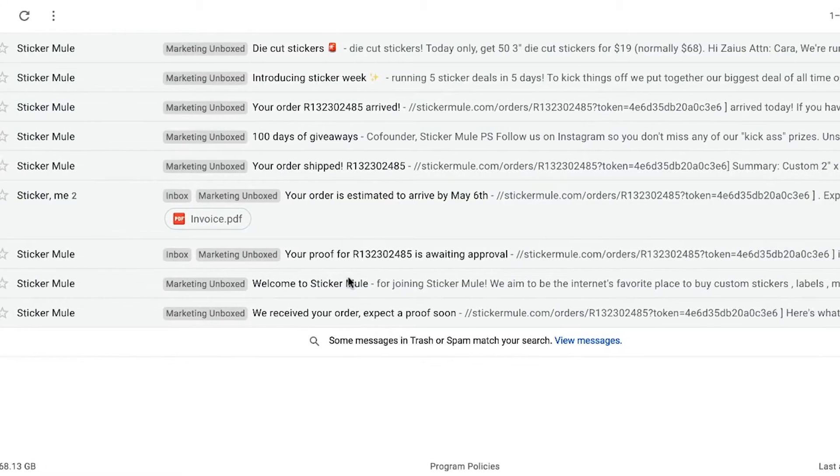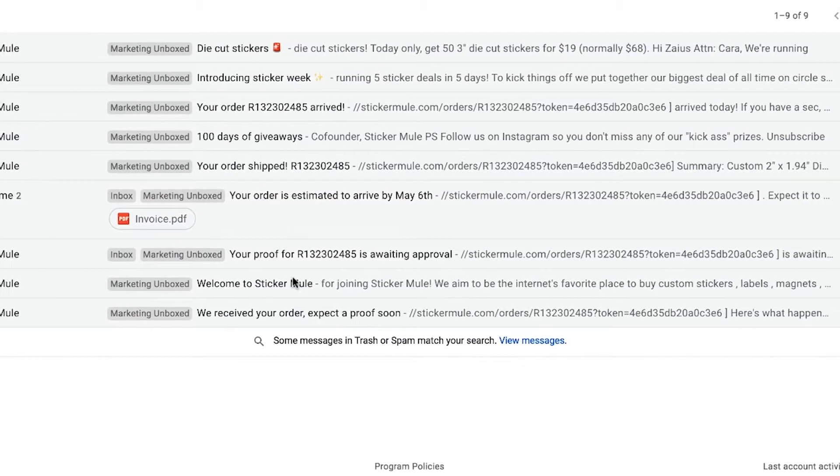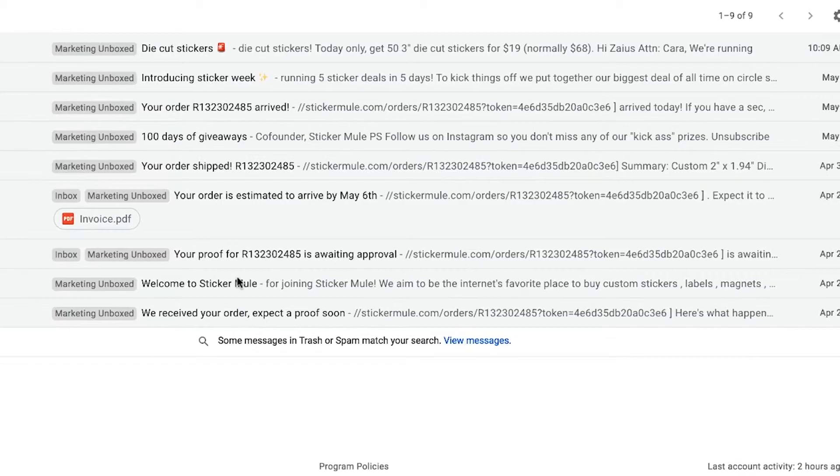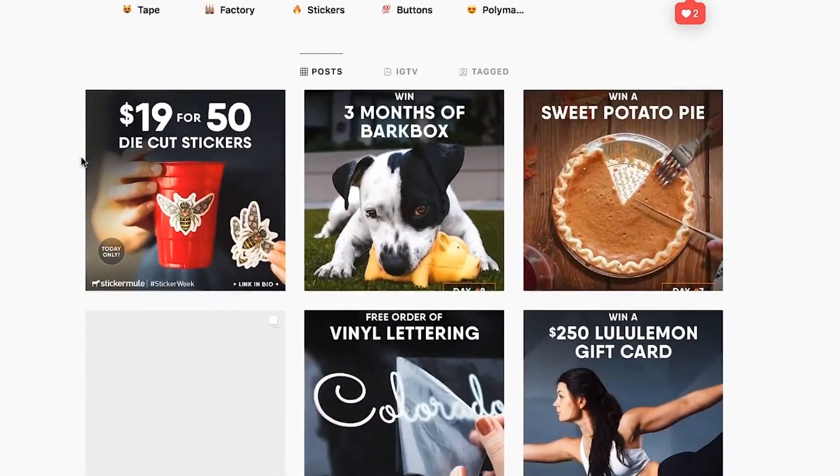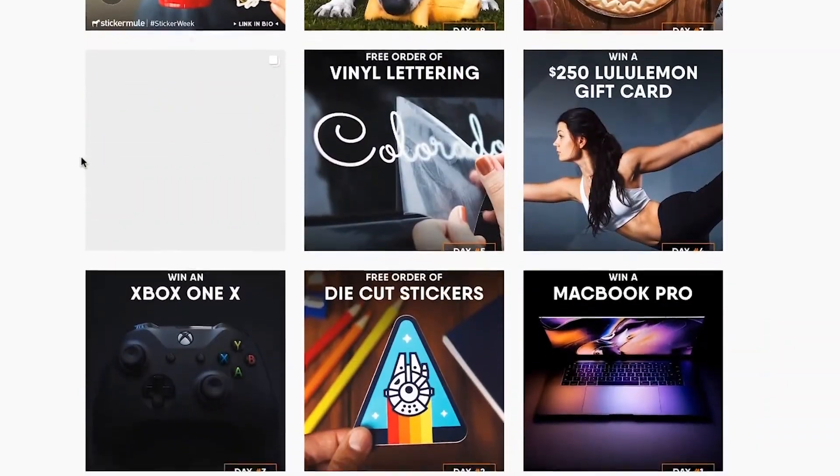But on the positive side, I thought their post-purchase email nurture was really solid. They had a nice variety of messages that were really well spaced out. I especially liked how they tied in an Instagram contest — it encouraged you to engage with them on a channel that wasn't just email.